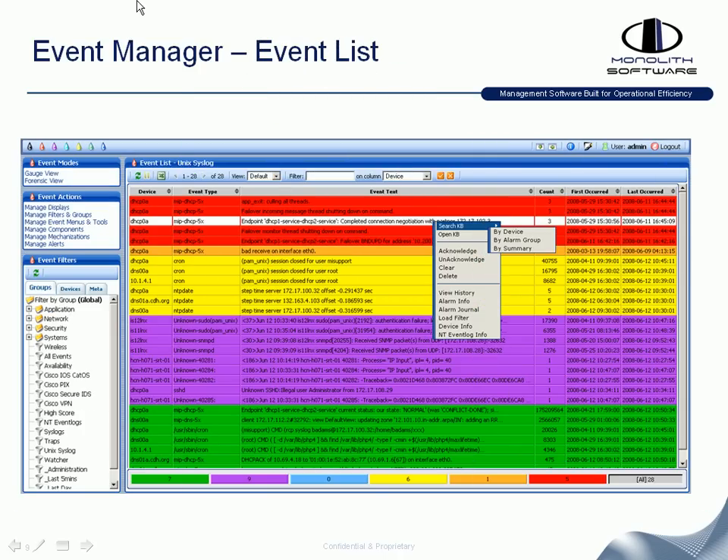If you click on a gauge or an event filter in the left panel, you can drill down into the events themselves. By selecting an event and right-clicking, you can open the knowledge base to search by event type or event text. You can acknowledge, unacknowledge, clear, or delete events. There are also options to open a ticket if you have ticketing integration, as well as viewing history, alarm info, alarm journal, various filtering options, device information, and event log information.